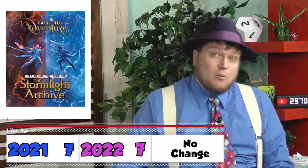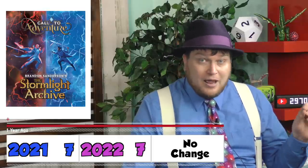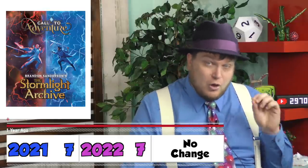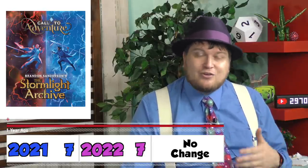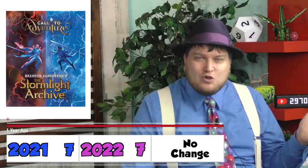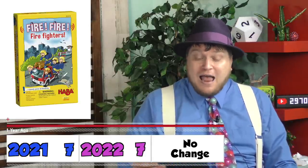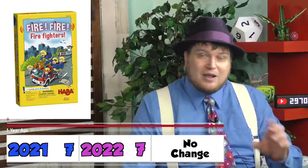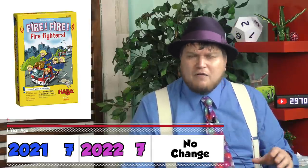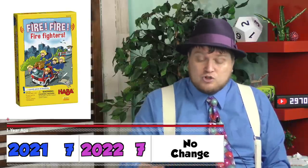Call to Adventure: The Stormlight Archive, 7 out of 10. I'm biased — the Stormlight Archive is my favorite series of books ever. Call to Adventure is a very simple game about building a character. This version has a few more rules. It's a good game, but it's very much about the theme. Fire Fire Firefighters, another 7 out of 10. This is a game for little children where you're moving the fire truck and firefighters to the right side based on a card that comes out. Simple and easy, but young kids will enjoy it.